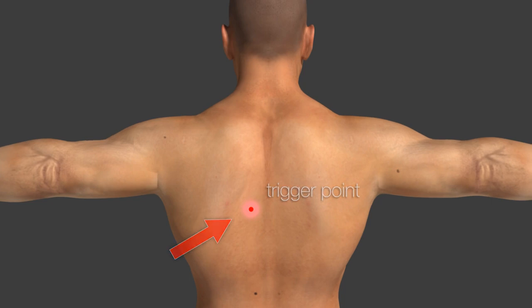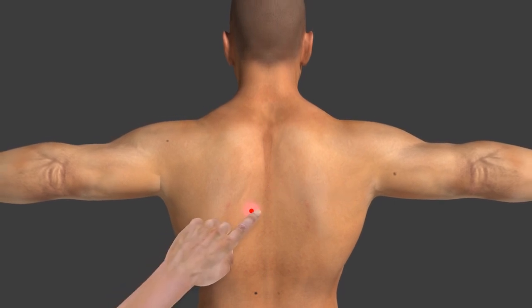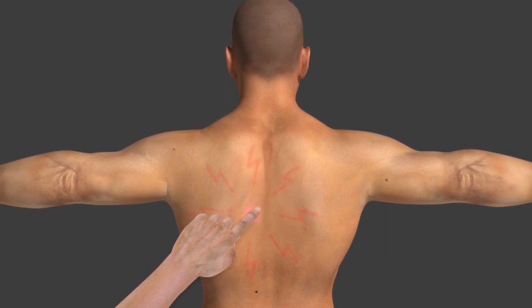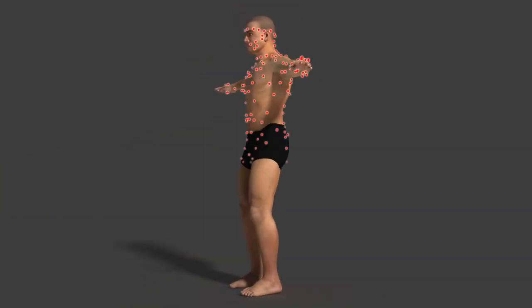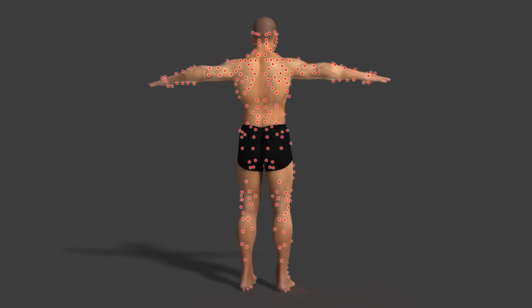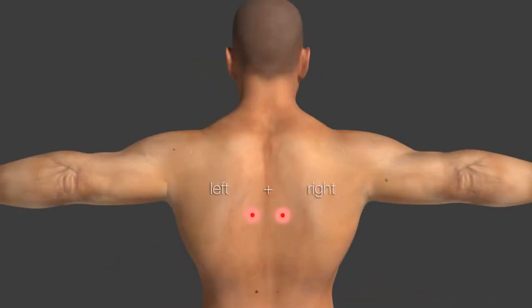A trigger point is a small muscle contraction which can be felt as a small nodule. Pushing on this nodule is very painful. Trigger points can exist in each muscle of the body, and multiple can exist at the same time. Often both sides of the body are affected equally.